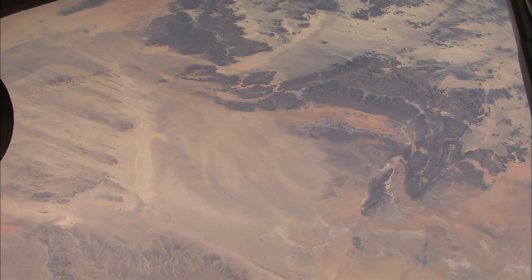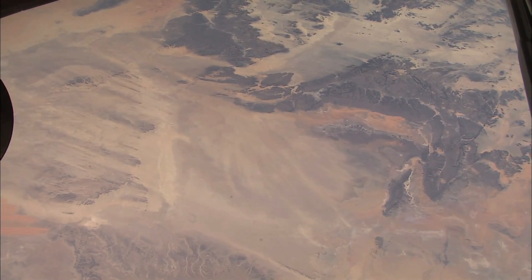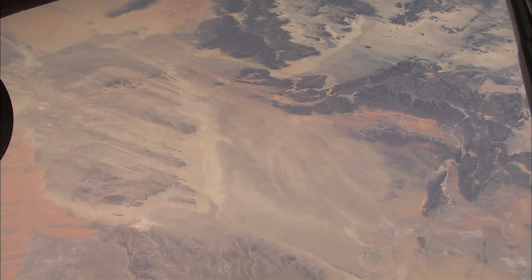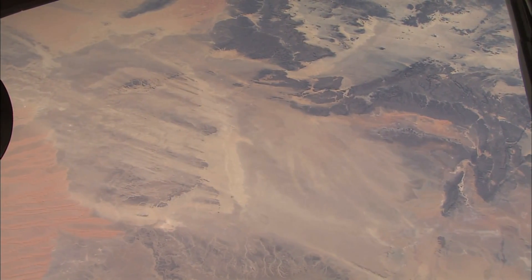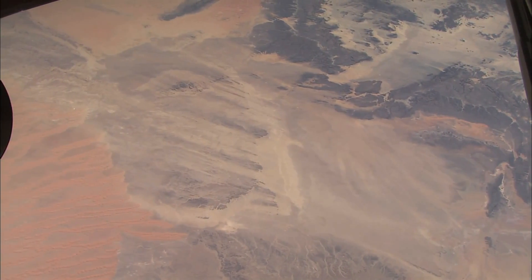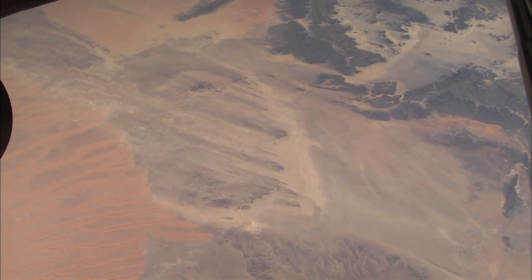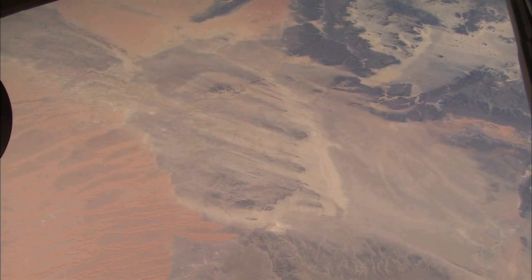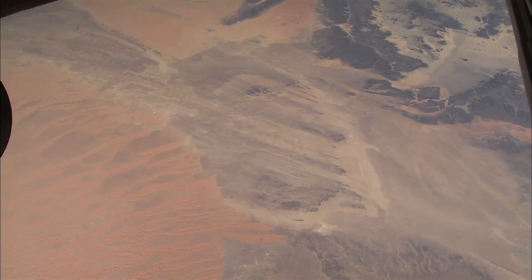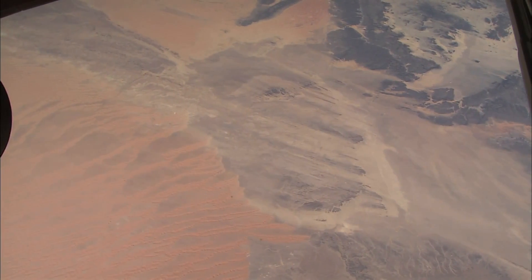Coming into view on the left is an impact crater right in the middle of the picture, and some wind streaks. We know where this area is because it's a bit unique. We've got a major dune field coming into the picture on the left — the Oriental Sand Sea as it's called in French — and on the top is the Issawan Sand Sea.